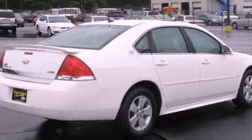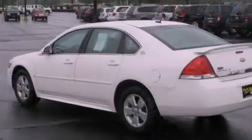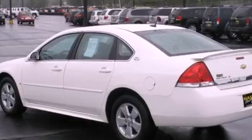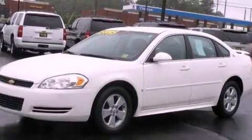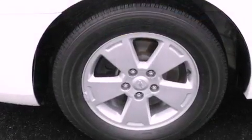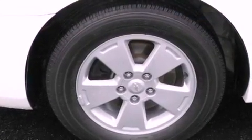Its top features include dual power seats, air conditioning with automatic climate control, cruise control, XM satellite radio, interior wood trim accents, aluminum wheels, an illuminated driver's side vanity mirror, a low tire pressure indicator, a keyless entry system, and this vehicle has fewer than 45,000 miles on the odometer.